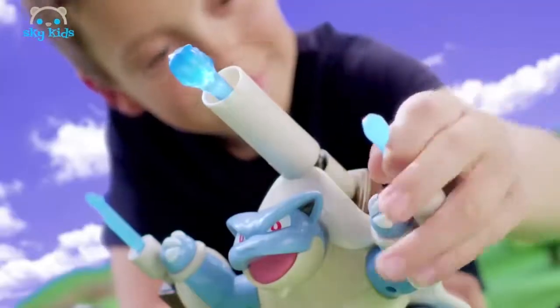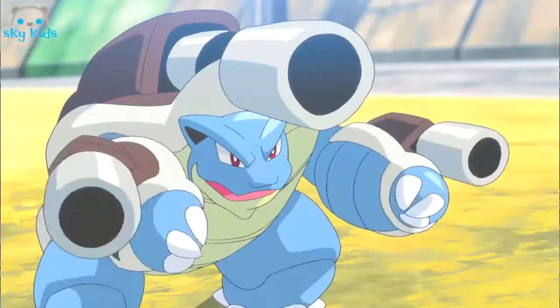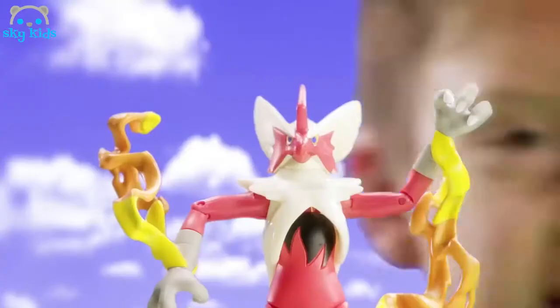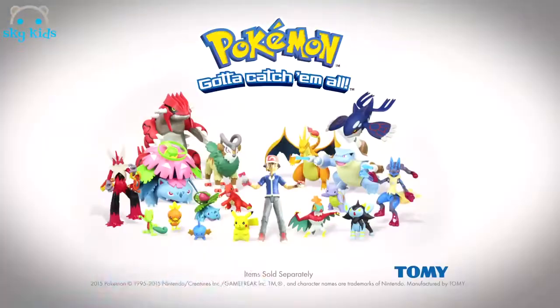Wind up and launch an epic spinning attack, or load up and blast the water cannons. Finally, Ash and Pikachu take on Mega Blizzakun. Who will win? You can battle at home to find out. Pokemon action figures from Tomy. Figures sold separately.